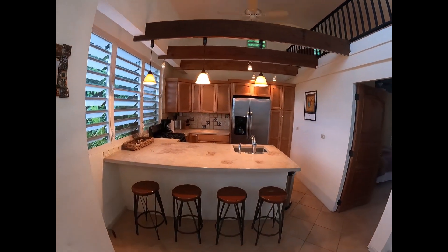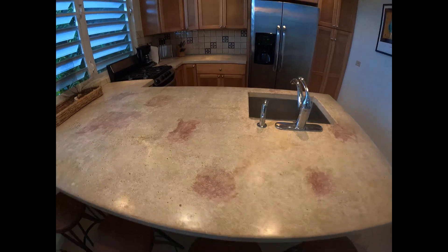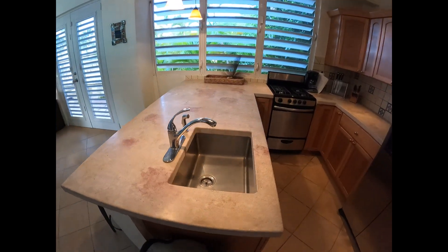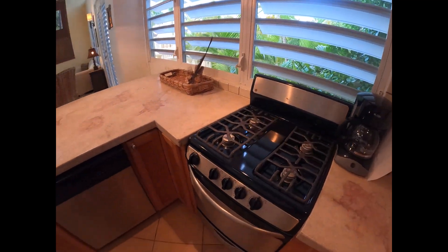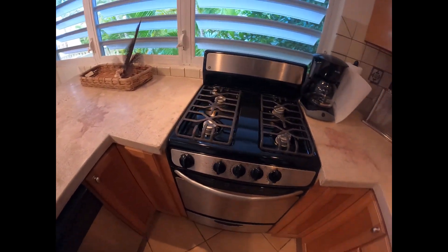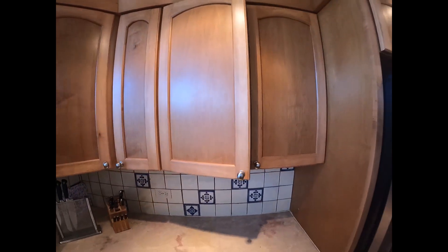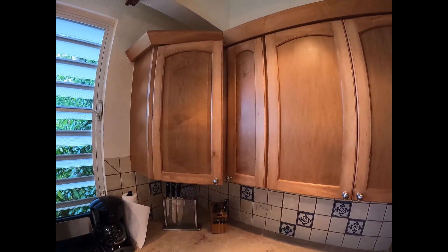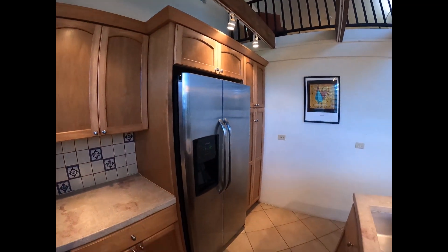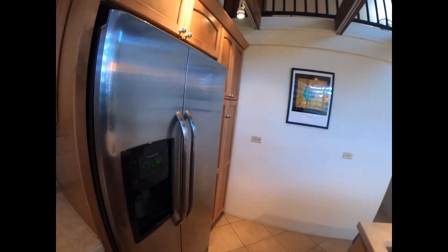This leads back to the kitchen — bar, bar stools. This is a concrete countertop. The cabinetry here is of great quality. There's your dishwasher, your gas stove, and cabinets. They're quiet-close, so you don't want to wake anybody up. There's space for a refrigerator — this one has the built-in ice cube and water dispenser.